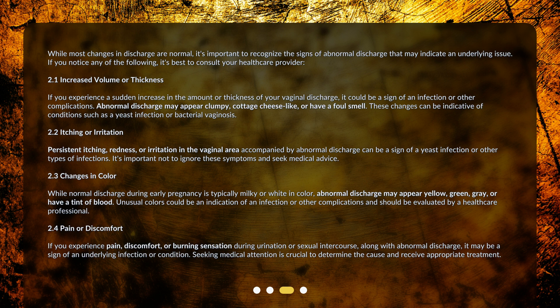Second, itching or irritation — persistent itching, redness, or irritation in the vaginal area accompanied by abnormal discharge can be a sign of a yeast infection or other types of infections. It's important not to ignore these symptoms and to seek medical advice. Third, changes in color — while normal discharge during early pregnancy is typically milky or white, abnormal discharge may appear yellow, green, gray, or have a tint of blood. Unusual colors could be an indication of an infection or other complications and should be evaluated by a healthcare professional.